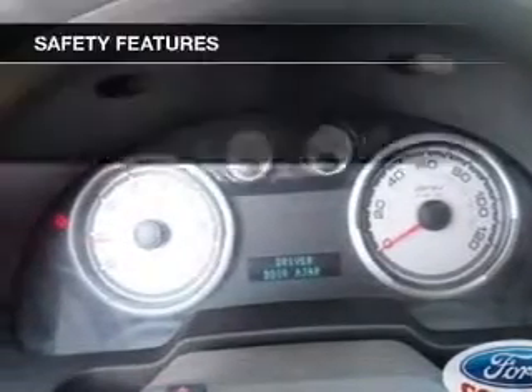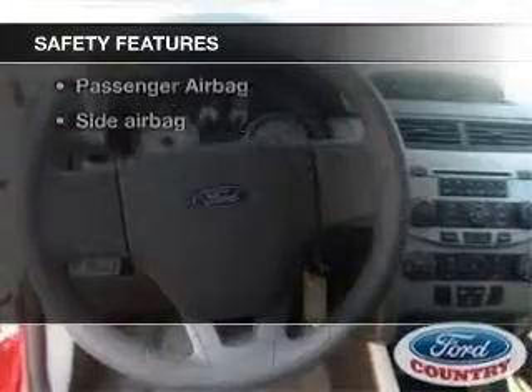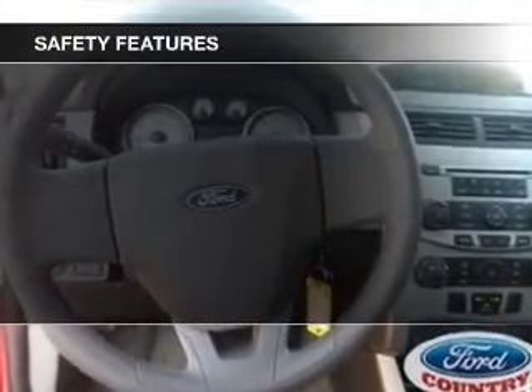Power steering, an adjustable tilt steering wheel. If safety is a high priority, rest assured knowing that these top safety components are included.